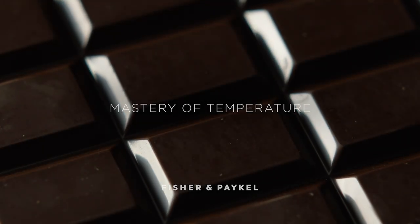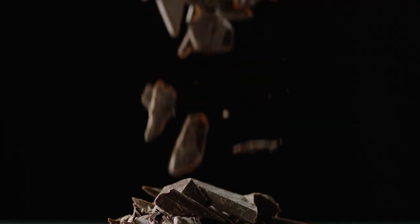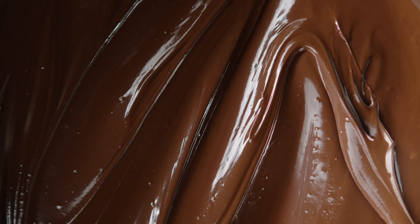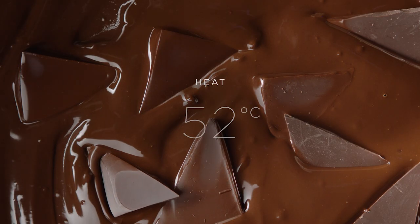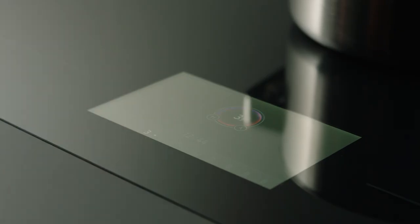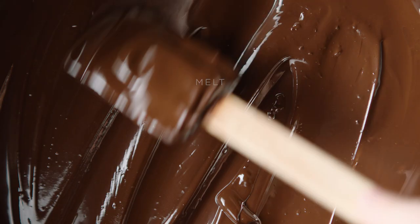Perfect chocolate tempering calls for a gentle approach. Avoid graininess with low, even temperatures — induction provides the precise, responsive heat. Gently heat to 55 degrees, cool to 28 degrees, then maintain at 32 degrees for the perfect temper.